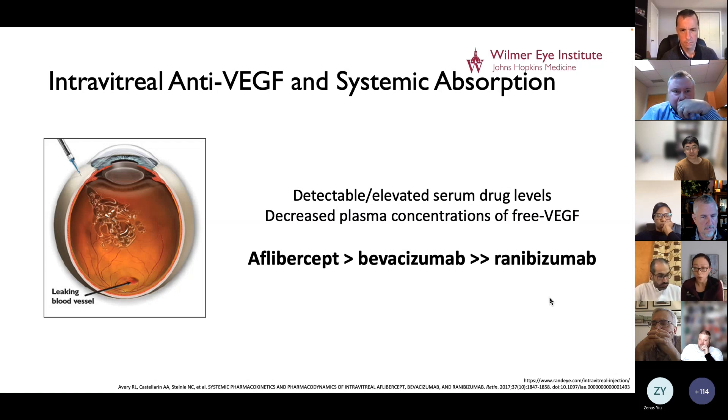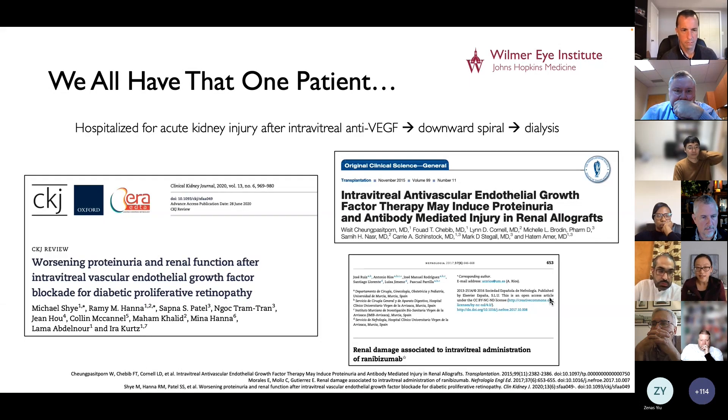This distinction is important for our proposed Odyssey study. It's important to study the link between intravitreal anti-VEGF medications and kidney failure because as retina specialists, we all have that one patient we gave intravitreal anti-VEGF to who ends up hospitalized because of acute kidney injury, sending them down a downward spiral of kidney failure and eventually needing dialysis. The literature is filled with case reports like this, and this is a devastating outcome not just for the patient, but also for the treating ophthalmologist.